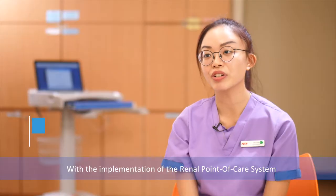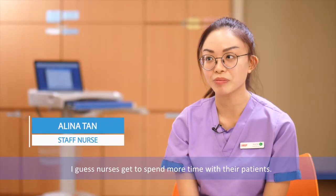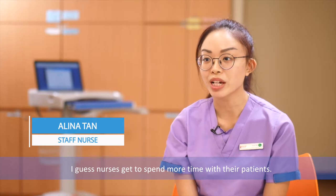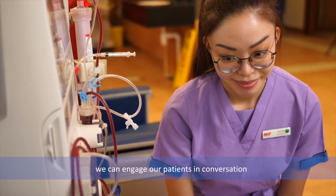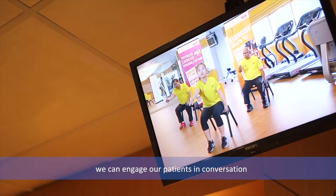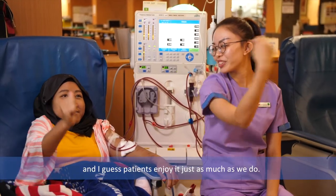With the implementation of the renal point-of-care system, nurses get to spend more time with their patients. The time freed from doing all the documentation means we can engage our patients in conversations, and patients enjoy it just as much as we do.